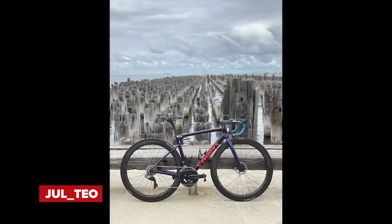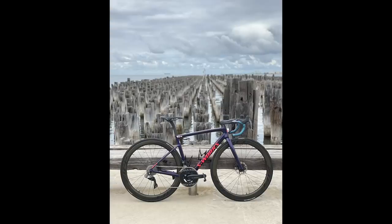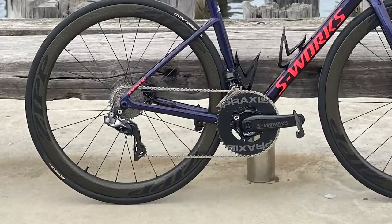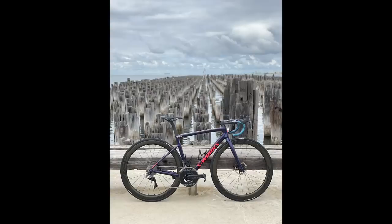Next, Jull Teo's S-Works Tarmac SL6. Cracking depth of field in the photo — a dilapidated wooden pier in the background eaten by the ocean. The chain is very clean and the bar tape is wowing me. Minor infractions: valves aren't aligned and tire logos aren't quite there — but despite those, that is a beautiful bike. Going super nice on that.